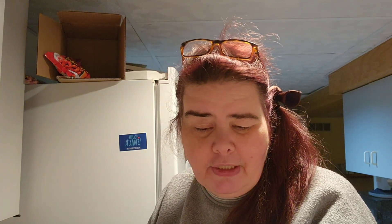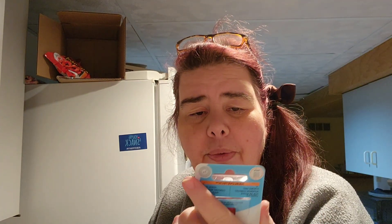Invisibobble Power Strong Grip hair ties — I think I got three of them, and I do!